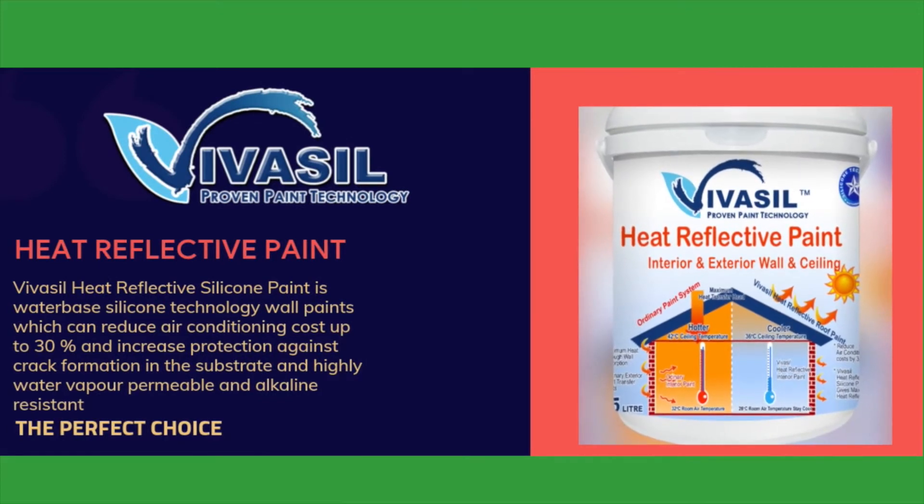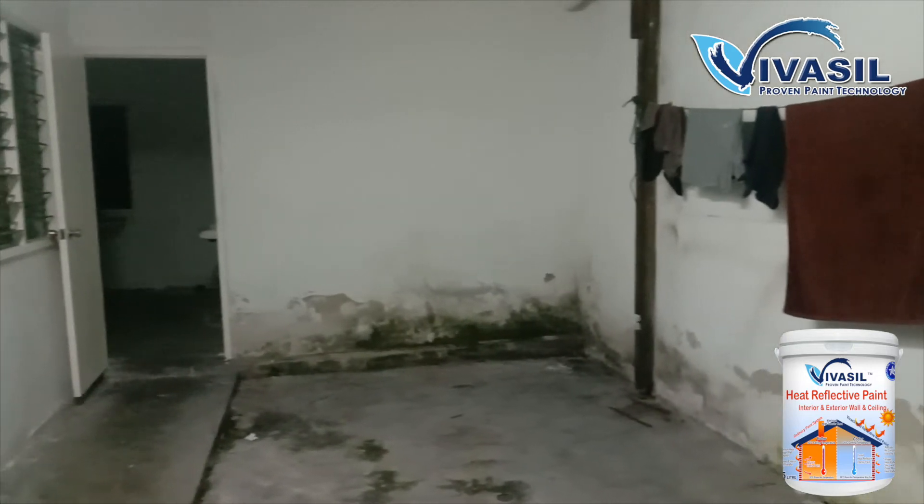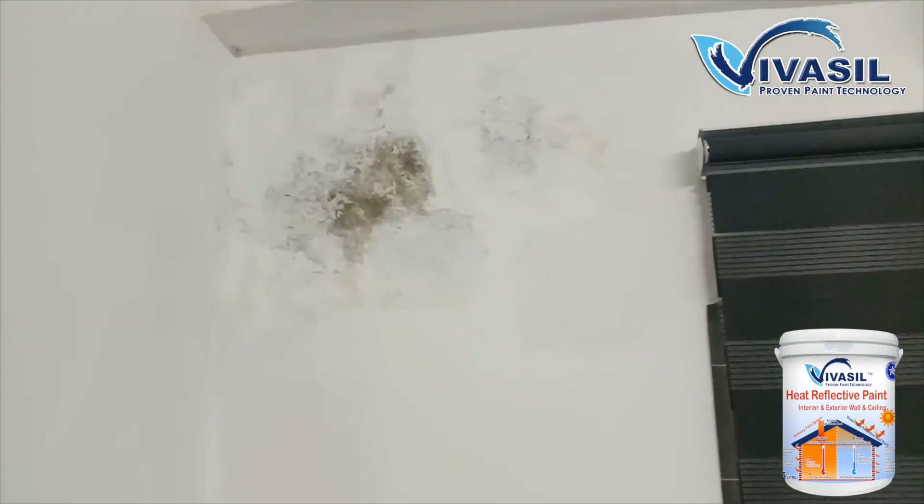Vivazel heat-reflective wall paint's combination of breathable silicone paint properties makes it more ideal for avoiding paint defects such as fungus, algae, efflorescence, powdery residue, and paint peel-off.